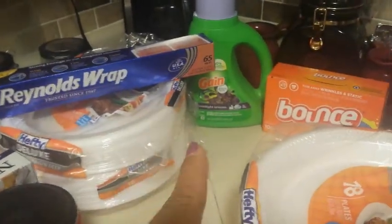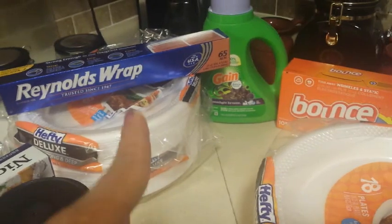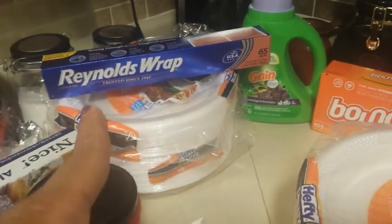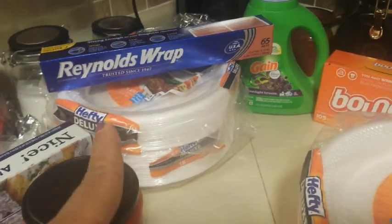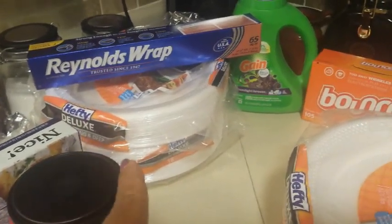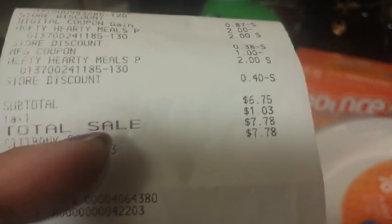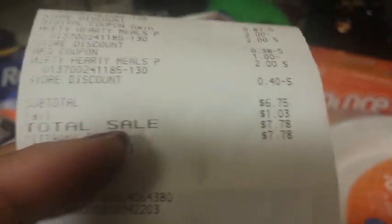Here is my receipt. I used the two-dollar-off for the Bounce, the two-dollar-off Dollar General Digital for the Gain, the 75-cents-off-one for the Reynolds Wrap from Reynoldskitchens.com, and another dollar-off-two for the hefty plates. My out-of-pocket before tax was six dollars and seventy-five cents — I don't think that's bad for everything I got.